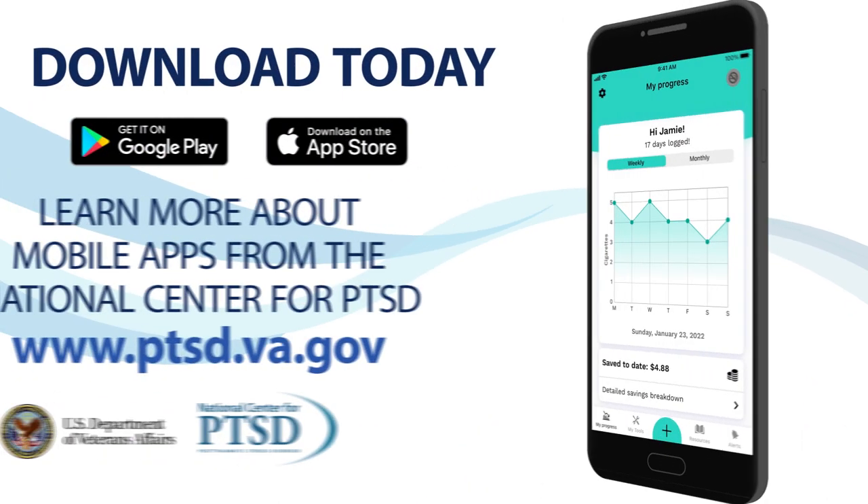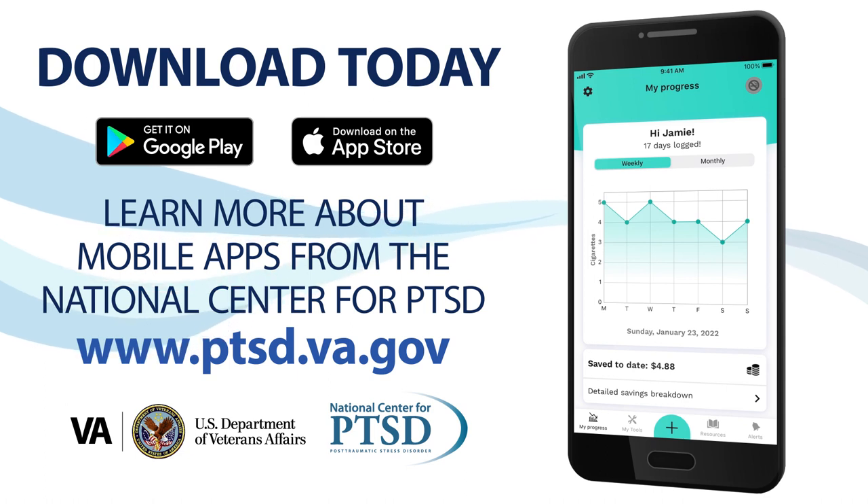Whether your goal is to quit, reduce, or stay quit, Stay Quit Coach 2.0 can help. The app is free, secure, and easy to use. Your data stays on your device unless you choose to share it. It is not intended to replace professional counseling or medications to support quitting.